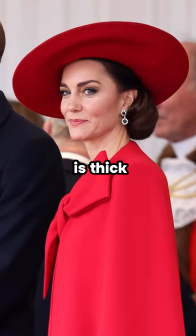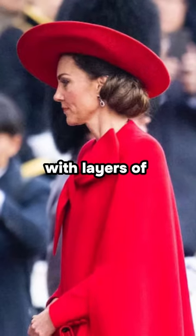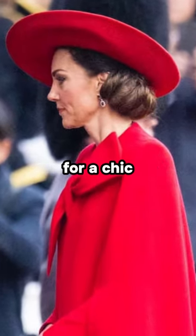The bun itself is thick, full and fanned out to the nape of her neck, with layers of hair wrapped around the base for a chic cinnamon roll vibe.